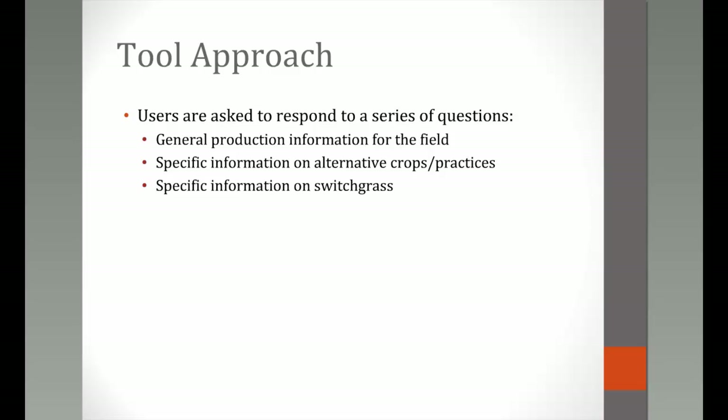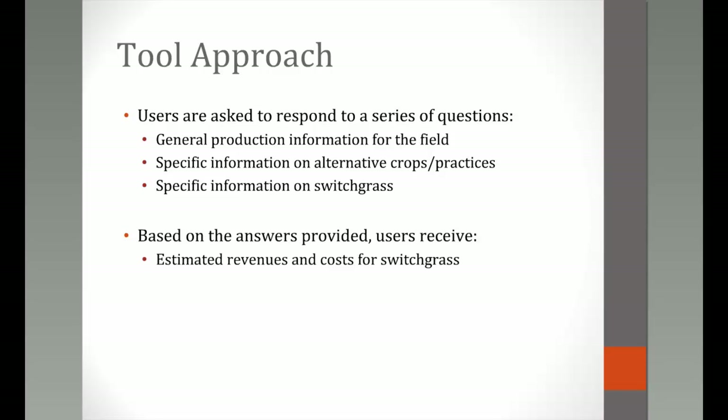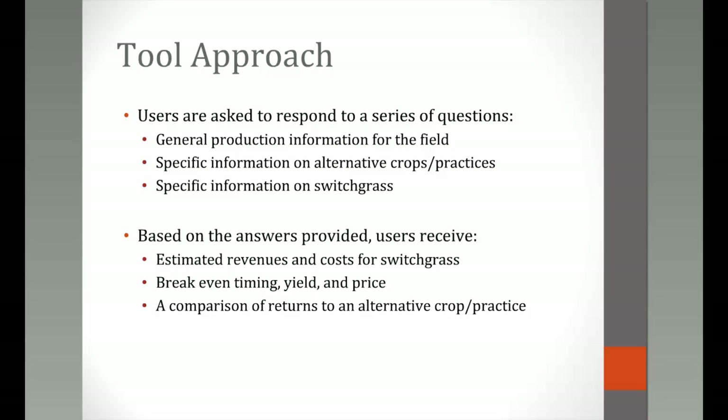The basic approach of this tool is that users are asked to respond to a series of questions. Those looking for quick answers can get them on a basic page by entering information producers know off the top of their heads. Outputs include estimated revenues and costs for switchgrass, break-even figures on timing and years to break even, break-even required yields and price, and a comparison of returns to alternative crop production practices.